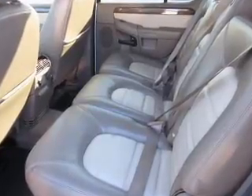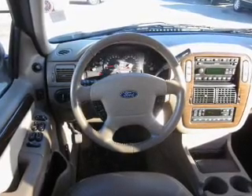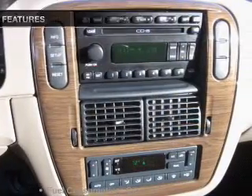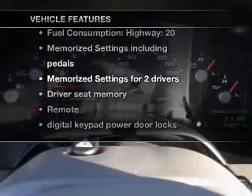Brake safely with the anti-lock braking system, indulge in the comfort of heated seats, and pamper yourself with memory settings. With these notable features, you won't want to miss out on the opportunity to own this amazing ride.